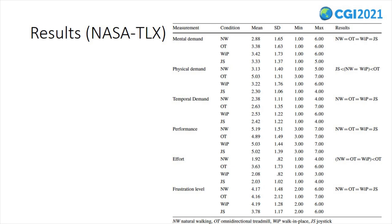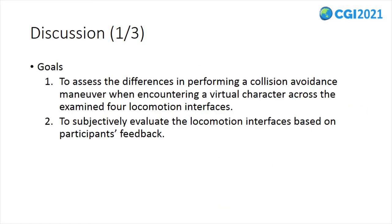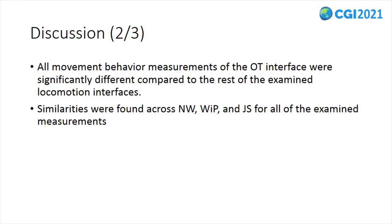Our data analysis indicated a significant difference in the level of effort across the examined locomotion interfaces. Pairwise comparisons showed that the effort required during the omnidirectional treadmill interface is significantly higher than that for the walk-in-place, natural walking, and joystick interfaces. In this study, two goals were set: first, to assess differences in performing a collision avoidance maneuver when encountering a virtual character across the four locomotion interfaces; and second, to subjectively evaluate the interfaces based on participants' feedback. Our analysis revealed significant results concerning the way participants perform collision avoidance tasks.